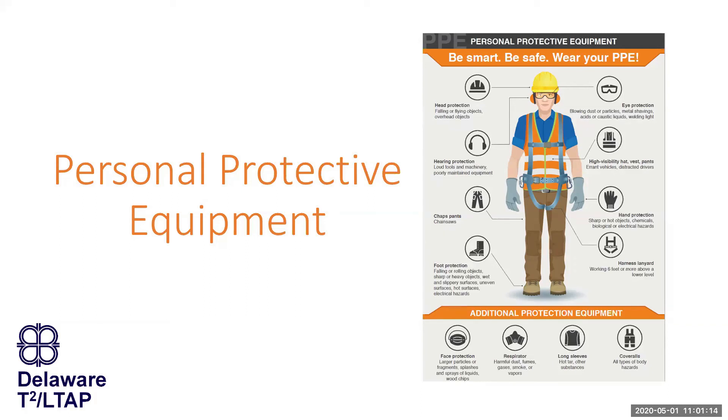Let's go ahead and get started. I'm Matt Carter with Delaware T-Squared Center, and with us today are also Rustin Lee from the Brexit Center and Sandy Wolf, who are going to help me out. We're going to talk today about personal protective equipment. This is an hour-long session.